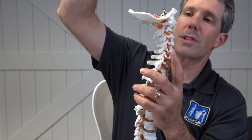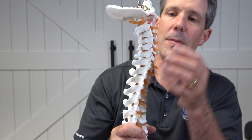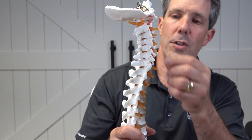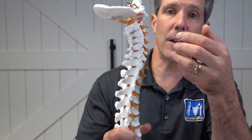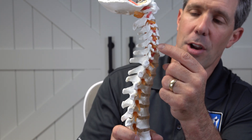The spinal cord goes down the canal all the way down. And then, as you can see, these yellow nerves here that come off that spinal cord come through these little holes on each side. They're called foramen.